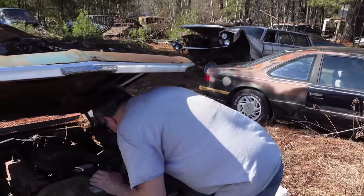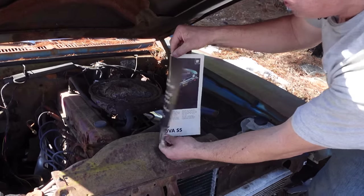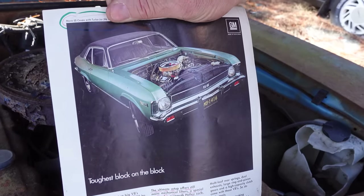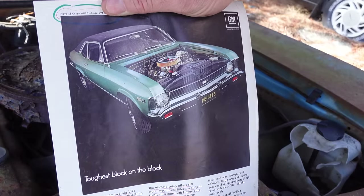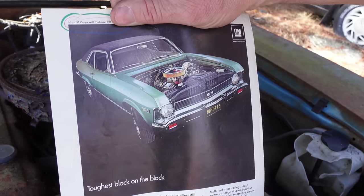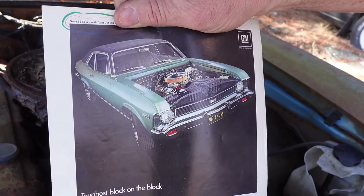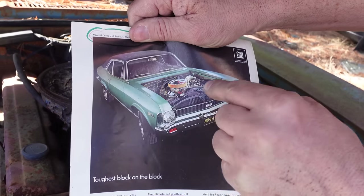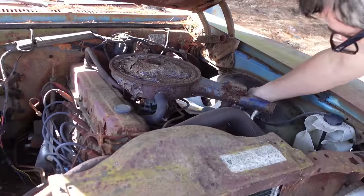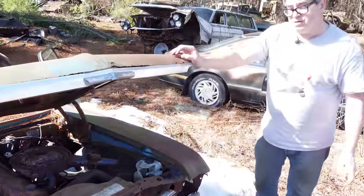On the other end of the range for this Nova, there's a 1968 catalog entry that says 'Toughest block on the block' — talking about the L78, 375-horsepower, 396 Nova SS. Only available for a couple of years, the big-block Nova. A lot of folks think of the Nova and think of that, but we can't forget the four-doors were certainly a big part of the mix. In 1972, four-door production was a pretty big chunk — around 68,000 of these things made.